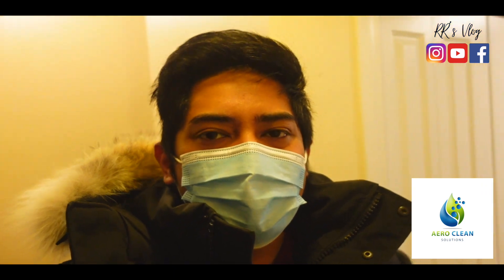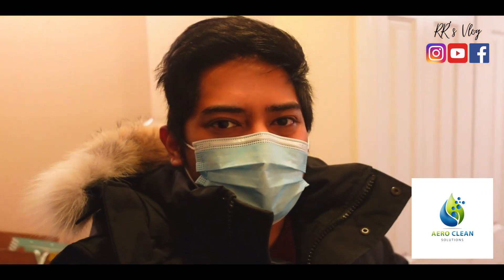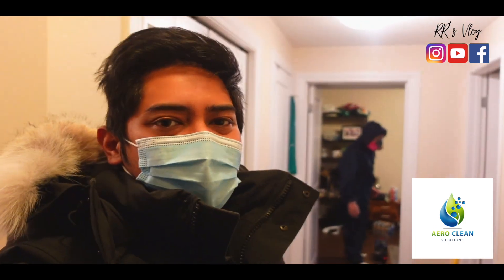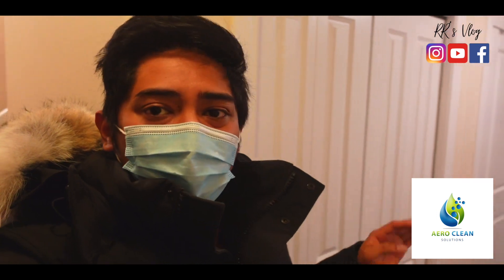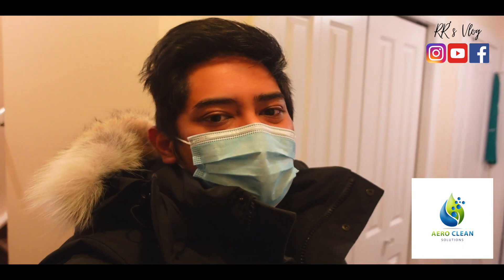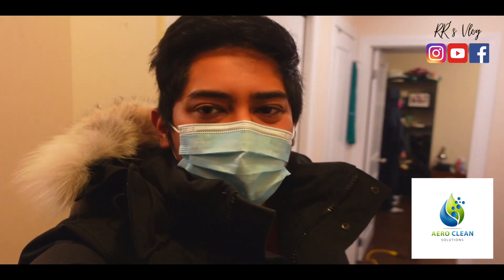AeroClean Solutions uses a solution that is approved by Health Canada for COVID. For those who wanted to get their service — I know they do residential as well for people who got COVID and are staying in their house — it's a really recommended thing to do.